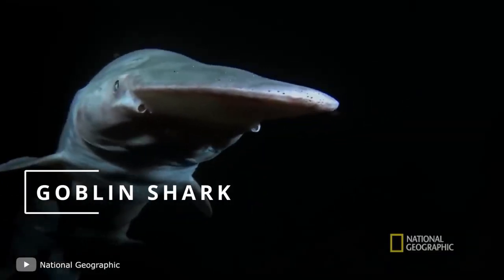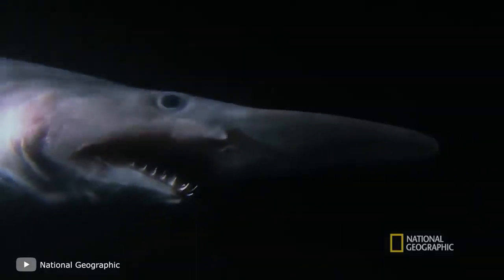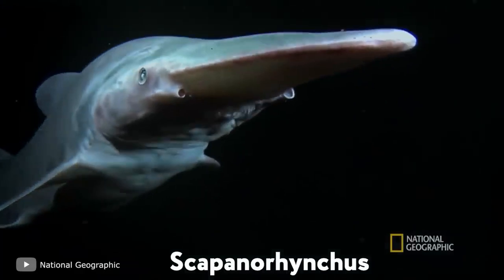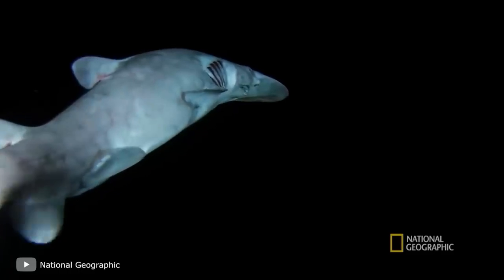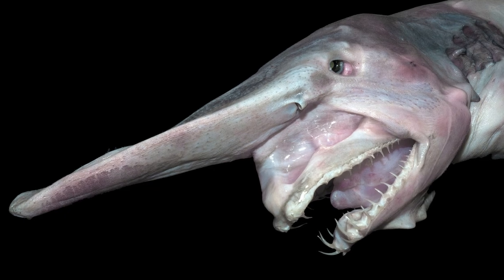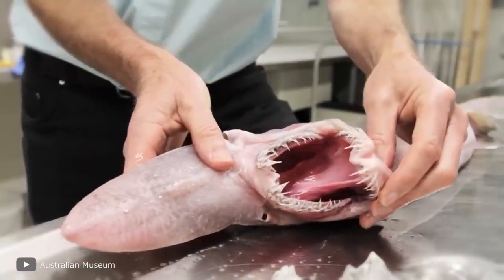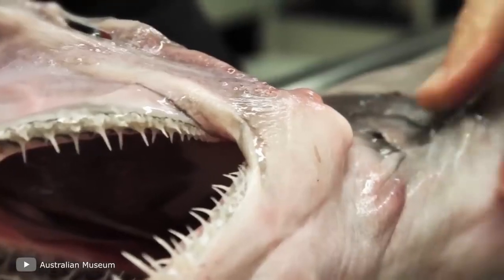The goblin shark is a bizarre-looking deep sea creature with many different names, including goblin shark, Mitsukurina austoni, and Scapanorhynchus. It's a deep sea shark and the only surviving member of the Mitsukurinidae family. The goblin shark got its name from its unusual appearance: its snout ends in a long beak-like growth and its jaws can extend far out of its mouth.